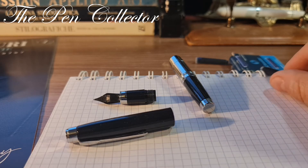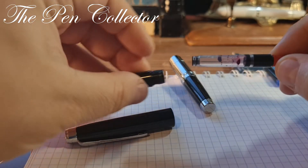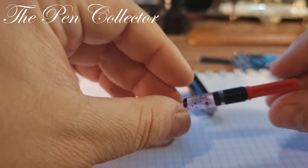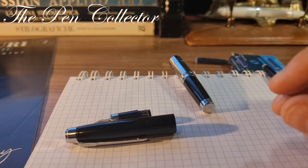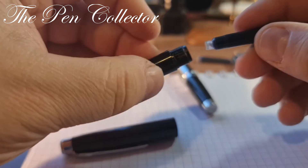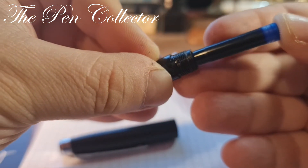I have a converter here but it's not an international converter — it appears to be a proprietary converter from iHow, another Chinese manufacturer. But let me test it with its own original ink cartridge.